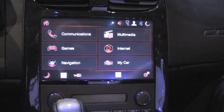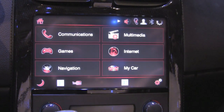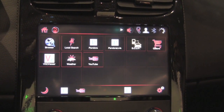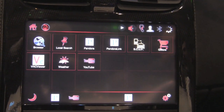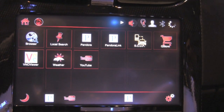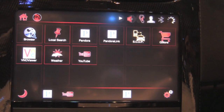We have an HMI built on Adobe Flash. This is a reference implementation that somebody would customize for their own look and feel. We've got an internet section — a lot of these things you obviously wouldn't do while driving — everything from a full browser to internet radio like Pandora, and also showing the flexibility of the system. If the car has a built-in data connection, you run Pandora natively.